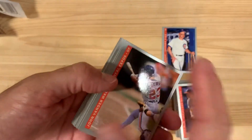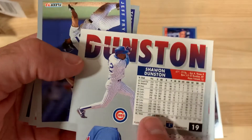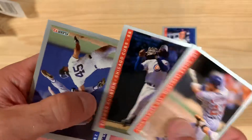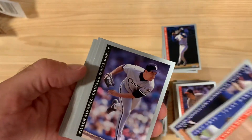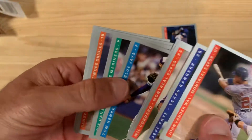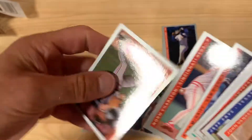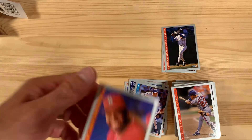Oh look at this — Shawon Dunston, coming off his injury-shortened season. Look at that — two for my collection. It's just a pretty darn good session; these are the sessions you dream about. Fred McGriff and Ken Griffey Jr., and Scott Livingstone. Really good cards there — good superstars, couple for my collection.